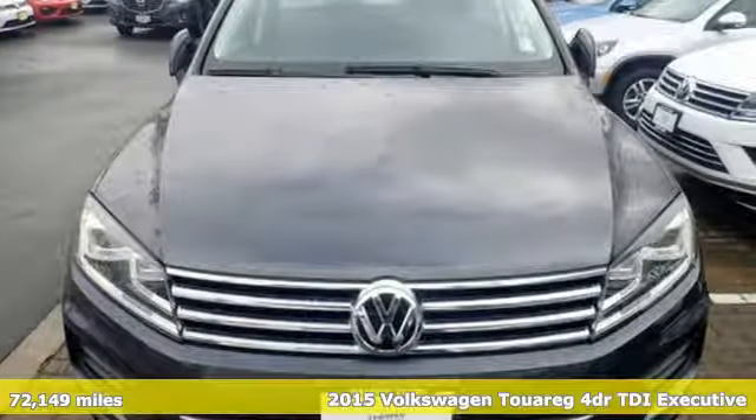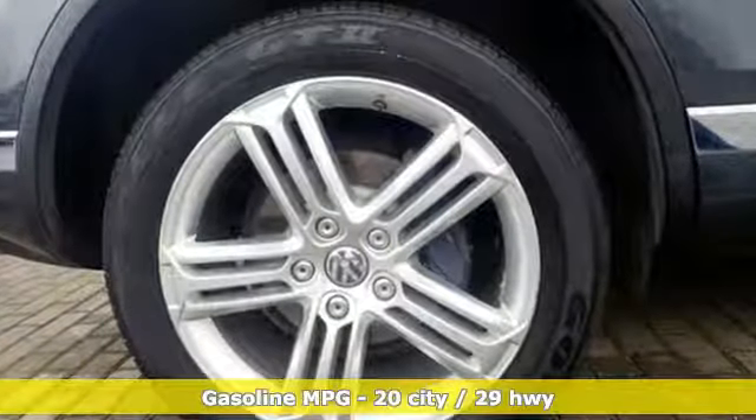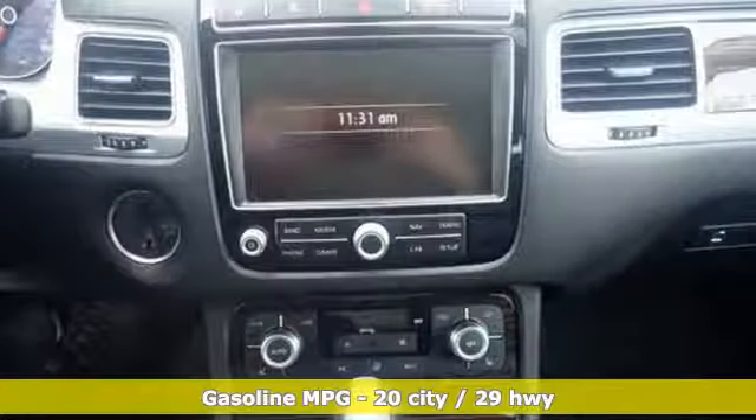It comes with great features you'll love: streaming audio, power heated mirrors, heated leather bucket seats, rear parking sensors, and wireless phone connectivity.